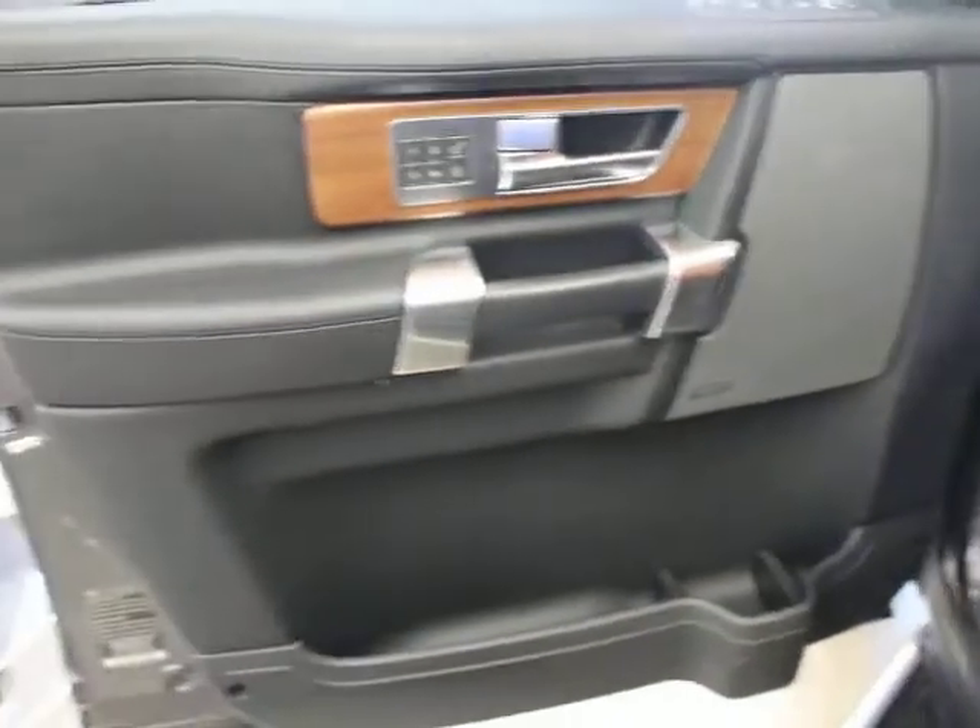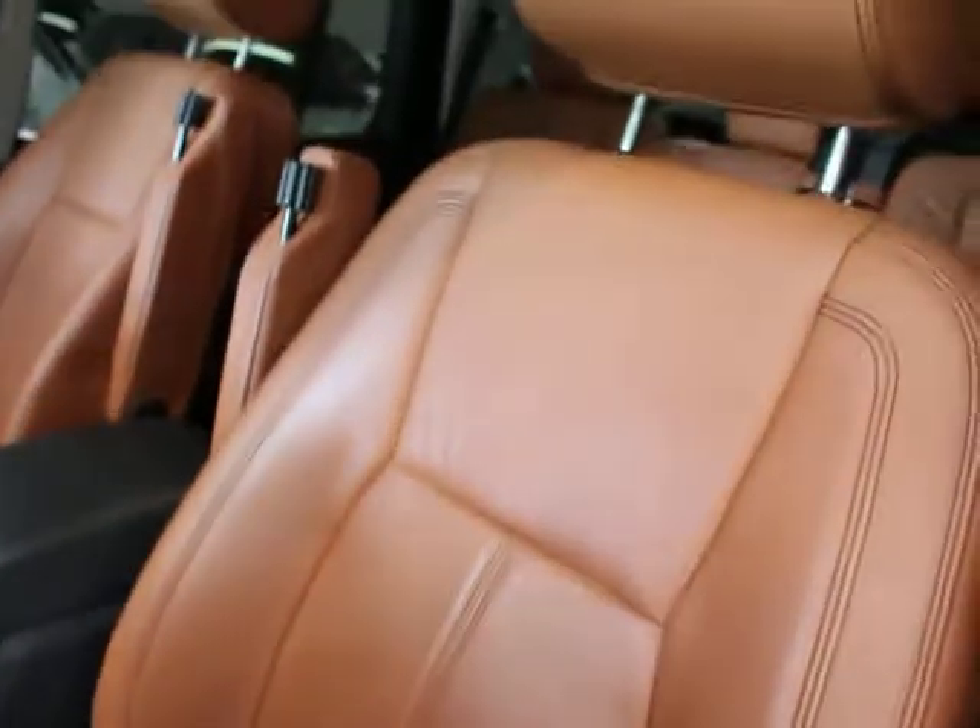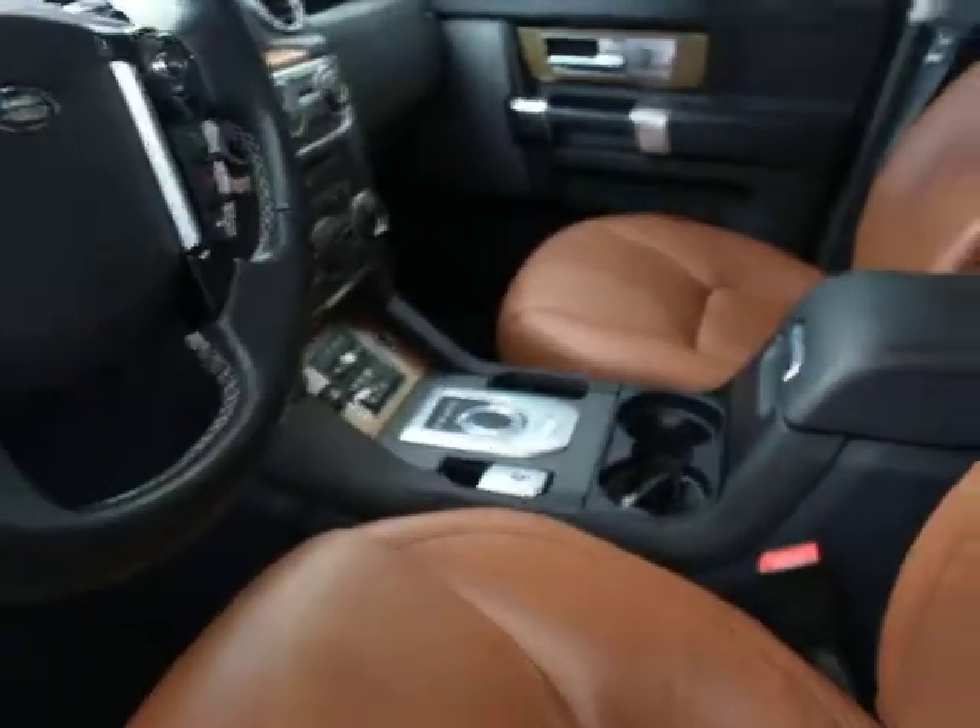Door panel. Meridian sound. Driver's side seat and leather — really clean. Most of these are going to be clean.